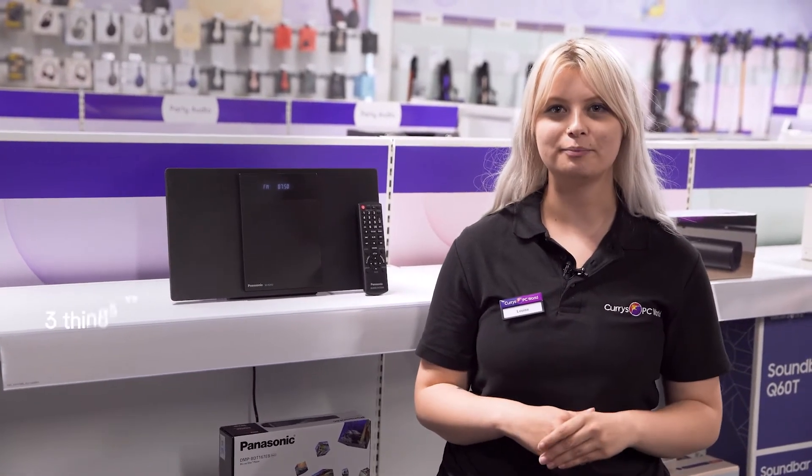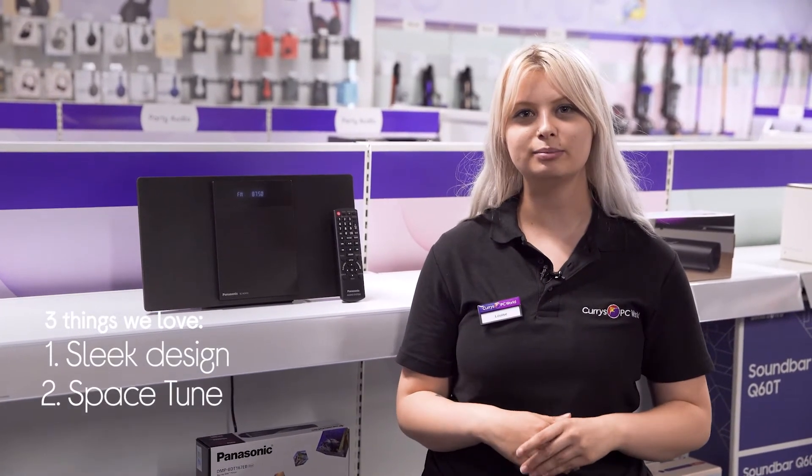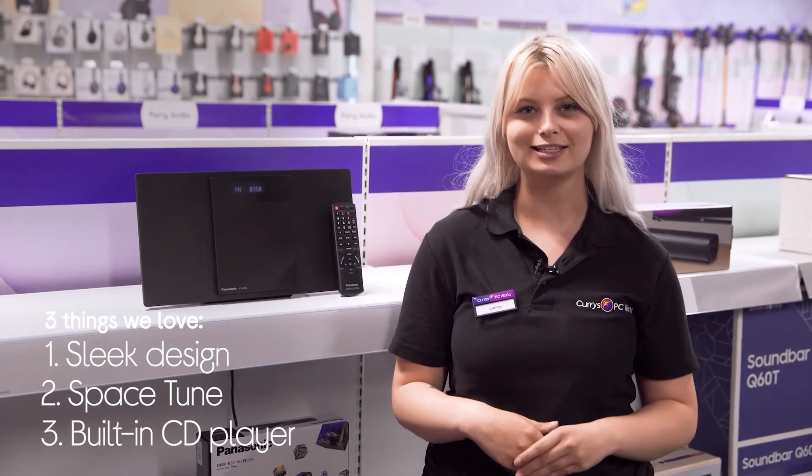Hey, Louise here, and here are three things we love about this Panasonic Hi-Fi system. It has a sleek and minimal design, optimises the sound to where it is placed, and lets you enjoy your current CD collection.